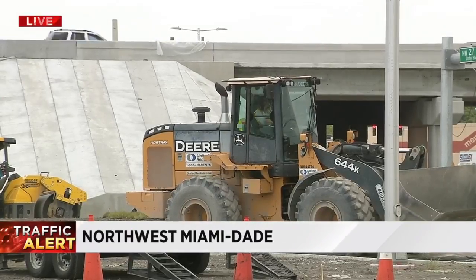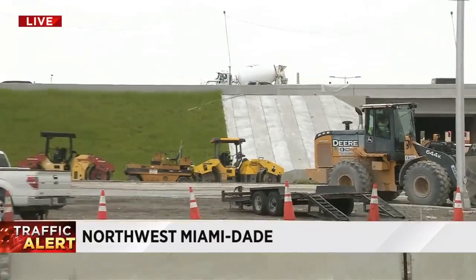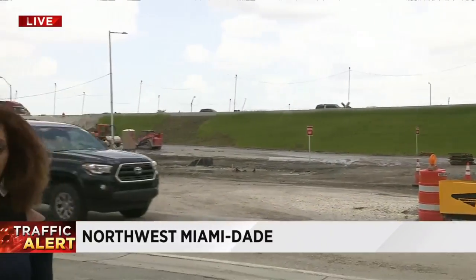Back out here live, construction is still underway and will continue throughout the weekend. So if you travel on the Dolphin, just be mindful of construction workers as well as signage. I'll be there Monday morning with any traffic updates you need to know on the Dolphin Expressway. Coming live from northwest Miami-Dade, Samantha Bryant, Local 10 News.